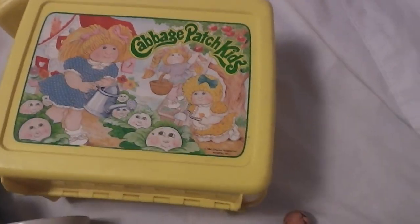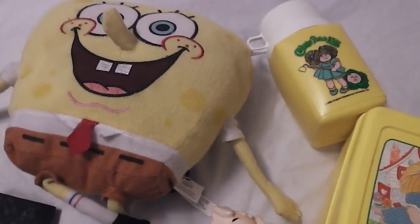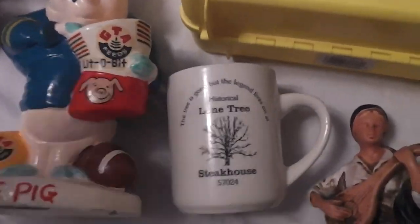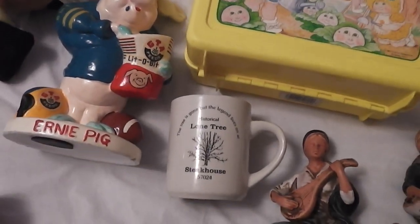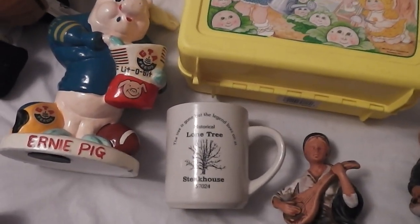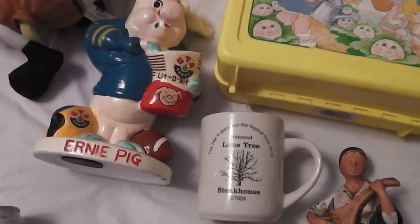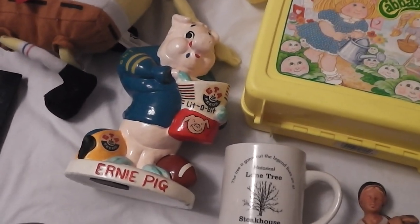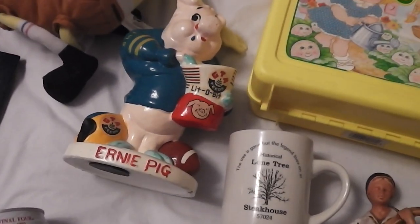Got a stuffed SpongeBob, paid a quarter for that, I'll put five or six bucks on that. Got Ernie the pig GTA Feeds bank — I got that in a lot. I paid a hundred dollars for, I want to say, three or four big Rubbermaid tubs from a buddy of mine that was downsizing. A bunch of action figures and all kinds of miscellaneous things — that was one of the cool things in there.